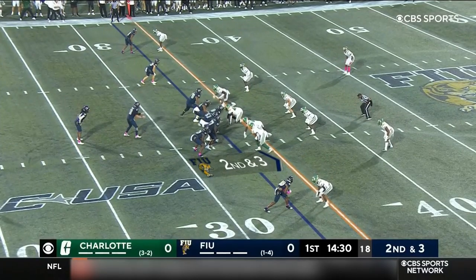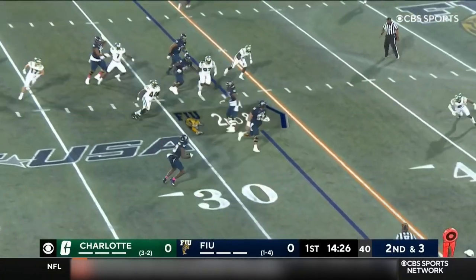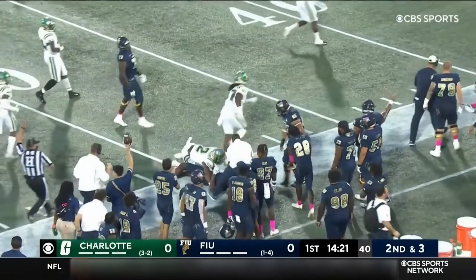Charlotte struggles stopping the run. FIU wants to get their ground game going. Bortenslager with play action delivers to Fairweather, the tight end, on a screen and gets the first down across the 45.